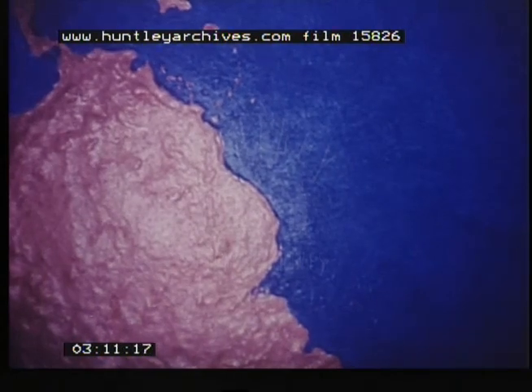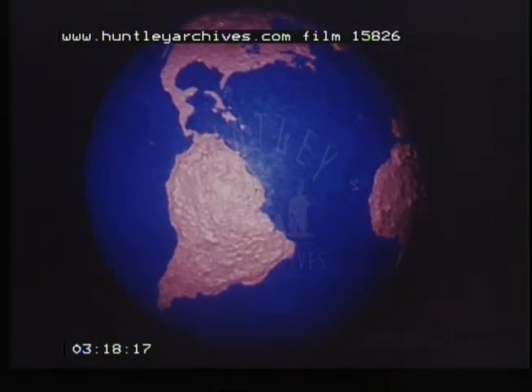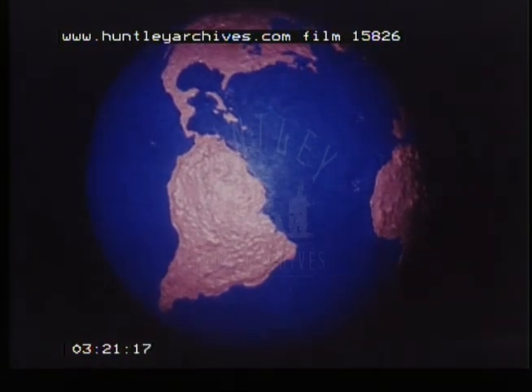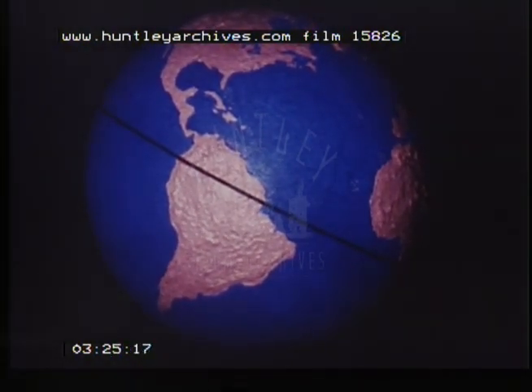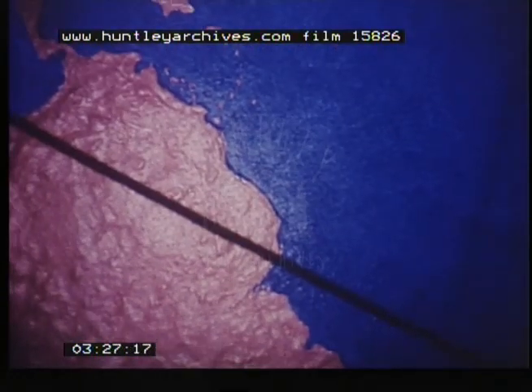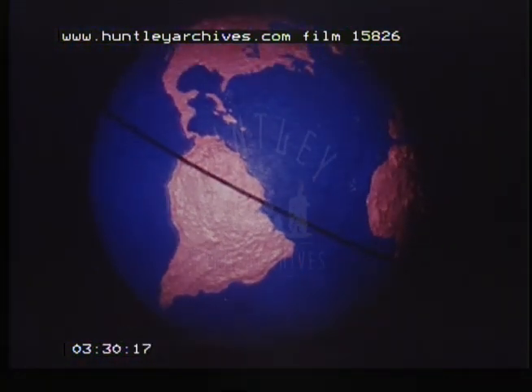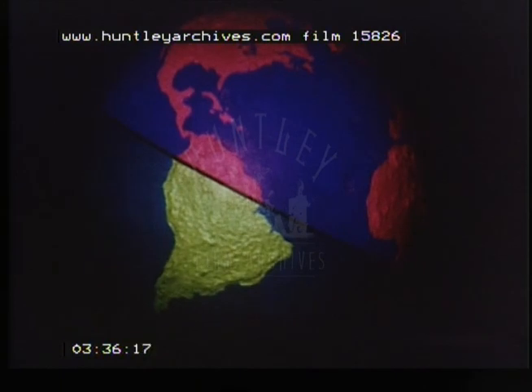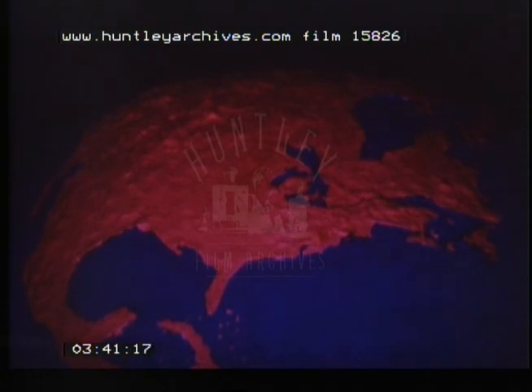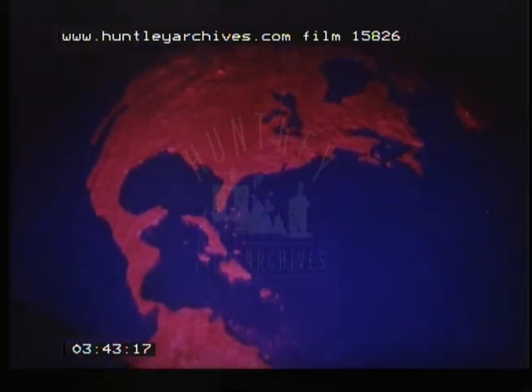The earth is round and shaped like a ball. Something that is shaped like a ball is called a sphere. Imagine that the earth has a line drawn right around the middle of it — we call this line the equator. The equator divides the earth into the northern hemisphere and the southern hemisphere. Hemisphere means half a sphere. North America is in the northern half of the world, so we say that it is in the northern hemisphere.